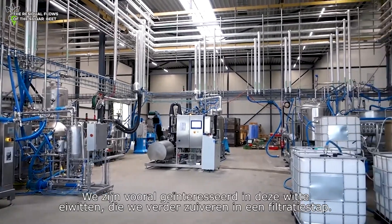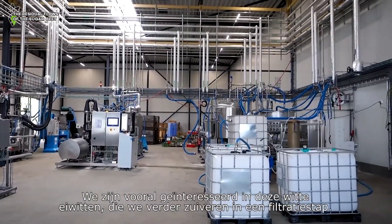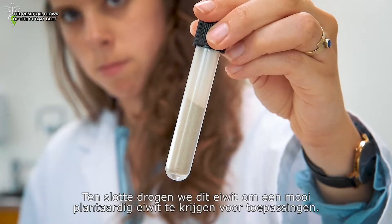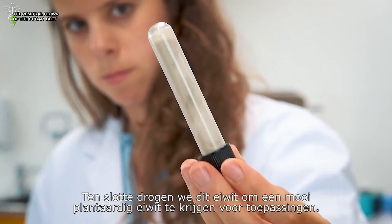We are especially interested in these white proteins that we purify further in a filtration step. Finally, we dry these proteins to get a nice leaf protein for application.